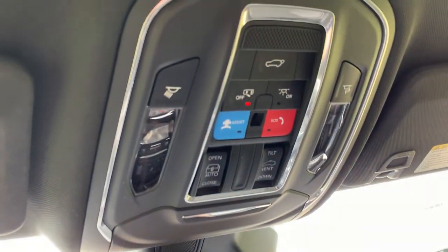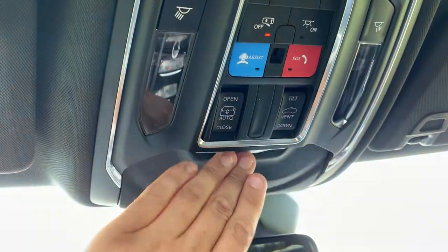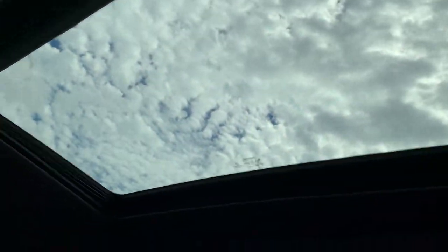Up top we do have some dome light controls, SOS buttons, a power liftgate button, a sunglass holder towards the very front, and sunroof controls for the nice big sunroof above the front passengers.